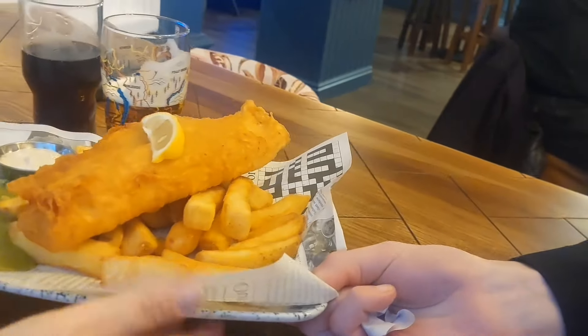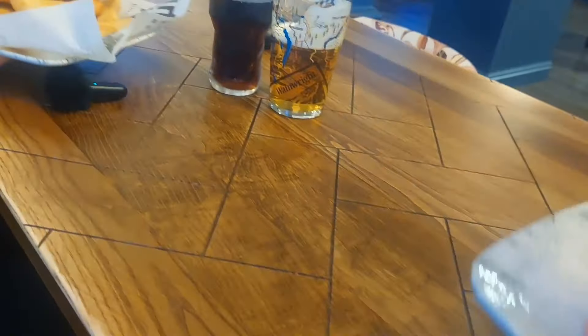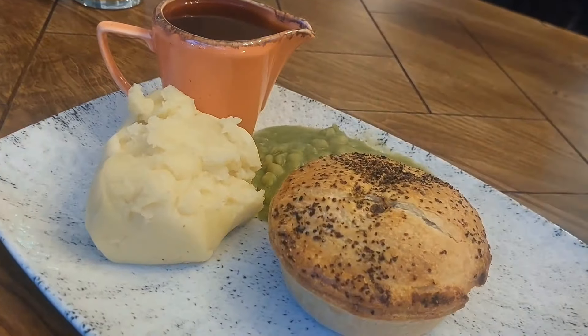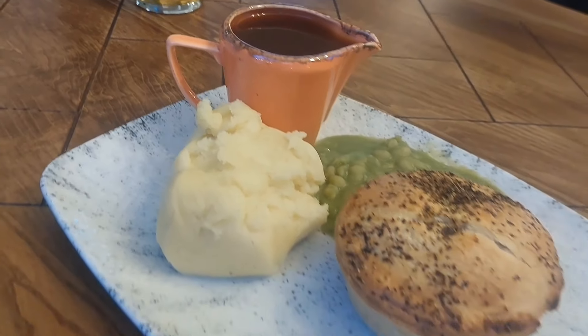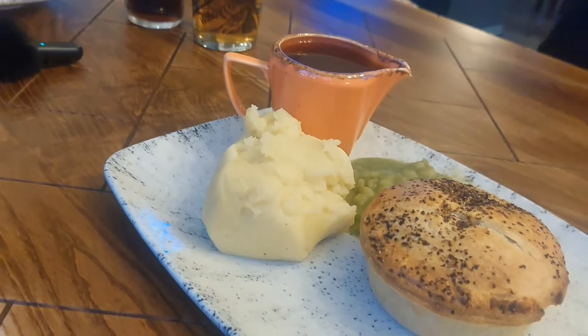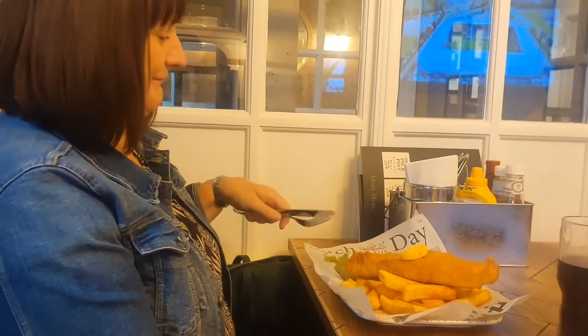Here we go, thank you very much. That's the pie and mash, that's great. Can I grab you guys any sauces or drinks? No, not for now, we're okay, thank you. All right, Lindsay, the food's here.